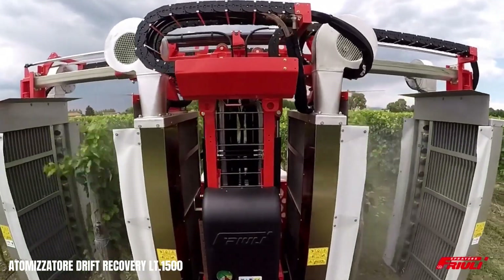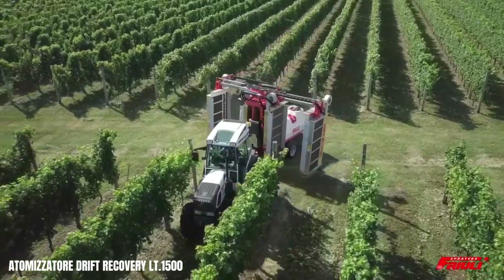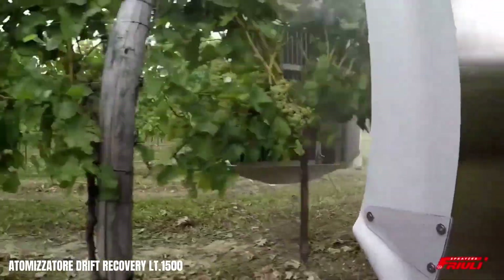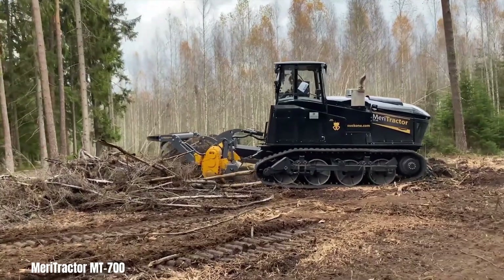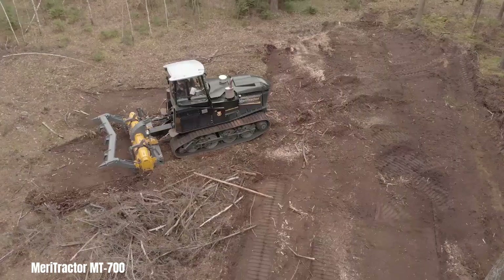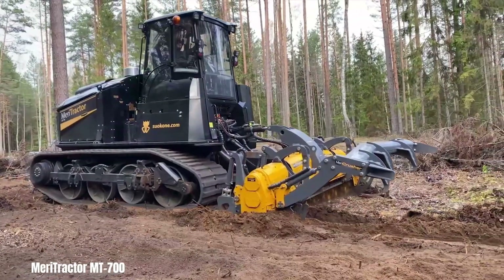By reducing drift and optimising product usage, the Drift Recovery LT500 contributes to sustainable farming practices and improved crop yields. The Meri Tractor MT700, a powerful tract carrier, paired with the DTX Forestry Mulcher, is a formidable duo for clearing and preparing land after harvesting.